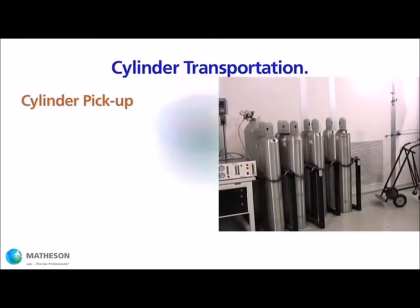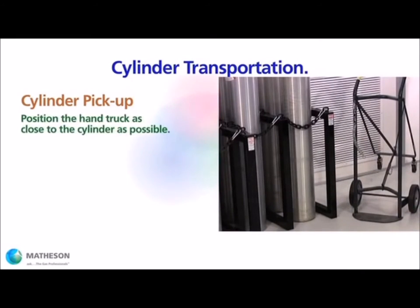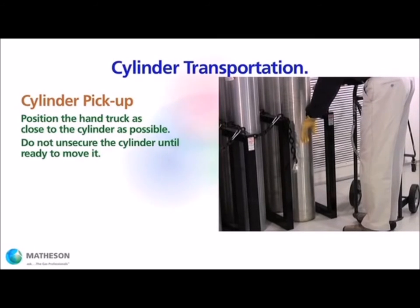Let's put the cylinder truck to work. When picking up a cylinder, position the truck as close to the cylinder as you can without interfering with your own ability to maneuver the cylinder. Two feet or less is a good rule of thumb. With the truck in position, you can remove the securing chain or strap, but do not do so until you are ready to begin moving the cylinder.